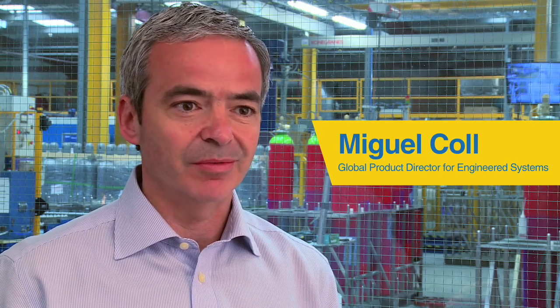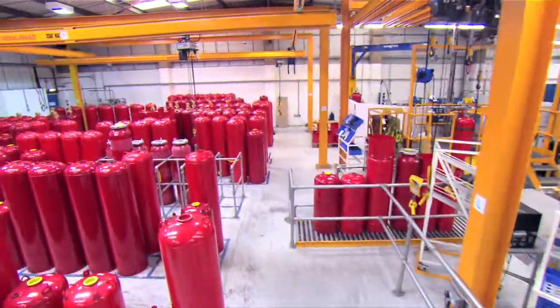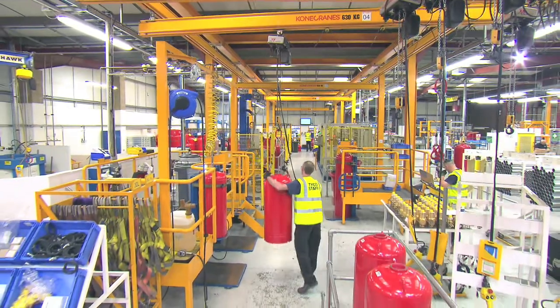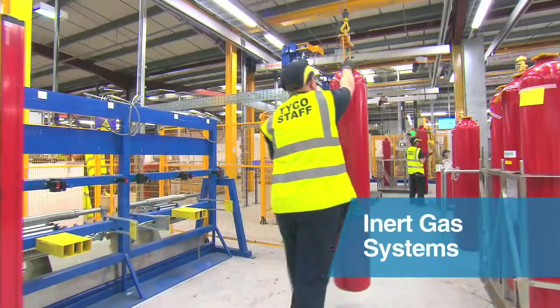Hi, I'm Miguel Cole. I'm the Global Product Director for Engineering Systems at Tyco Fire Protection Products. At Tyco we have a broad portfolio of suppression systems that includes the halo carbons, the inert gases, CO2 high pressure and low pressure, and also the dry chemical systems.